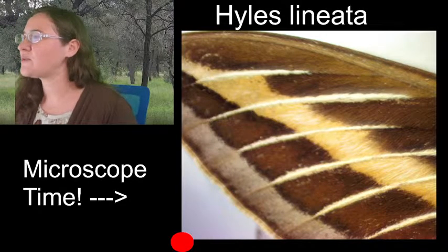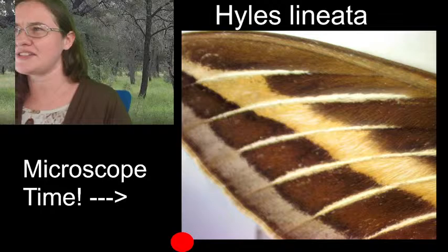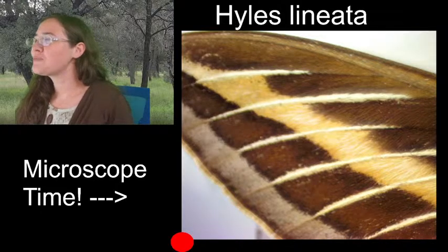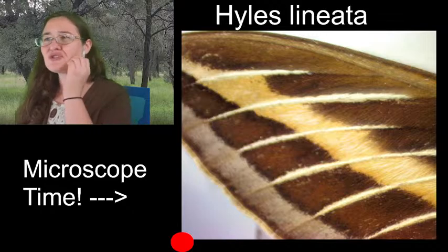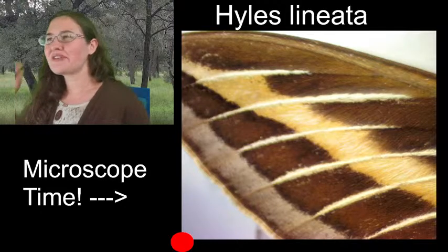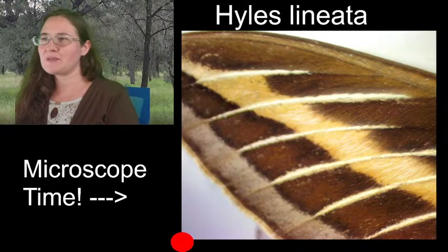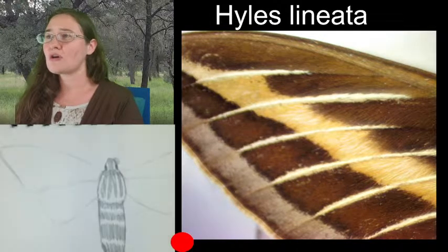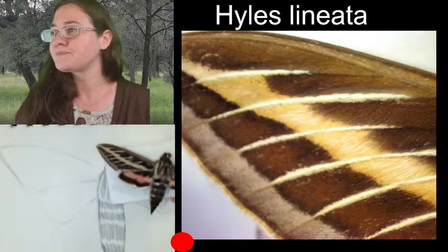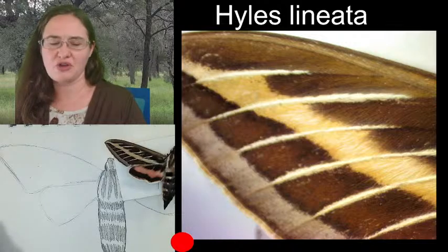Do moths begin to fade while still alive, and do their bodies replace pigment? I'm not sure if moths replace the pigment in their wings. Moths do get tattered over time and lose their scales, but I don't think moths live long enough for their wings to fade. The big silk moths only live three to five days and don't even have mouth parts, so five days isn't long enough to lose coloration.